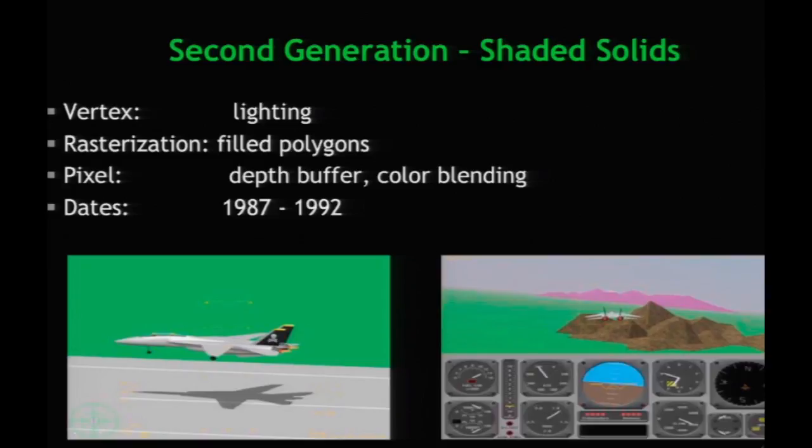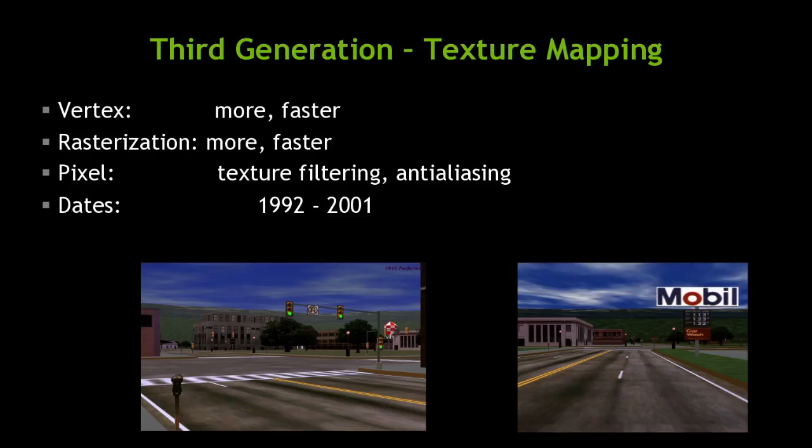Before long, we evolved enough to afford enough memory to hold a Z-buffer. Now you had another step in the graphics pipeline: you needed to add lighting to the vertices and fill in rasterized polygons. Each pixel was compared against the depth buffer to see which was closest, and then shaded to draw highly realistic flight-simulated images. Then in the third generation, texture mapping was added — a bilinear interpolation of texture data at each point as it rasterized the image.